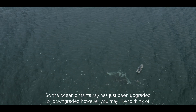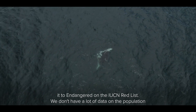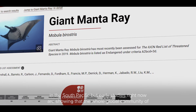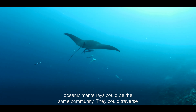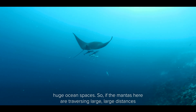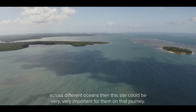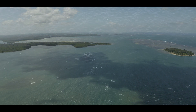The oceanic manta ray has just been upgraded — or downgraded, however you may like to think of it — to endangered on the IUCN red list. We don't have a lot of data on the population in the South Pacific. Early studies right now are showing that the whole global community of oceanic manta rays could be the same community. They could traverse huge ocean spaces, so if the mantas here are traversing large distances across different oceans, this site could be very important for them on that journey.